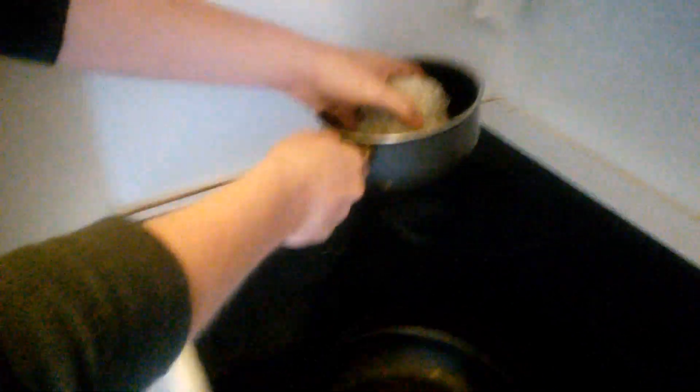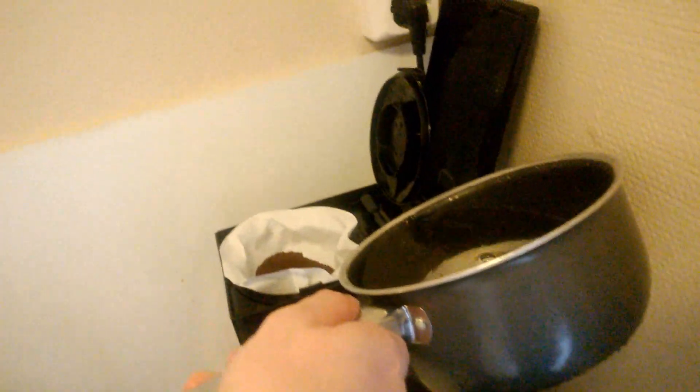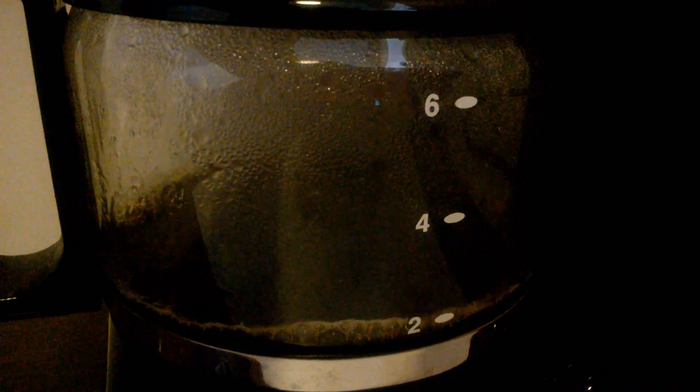They use pure arctic snow, which they melt down and put into the coffee maker with the dirt. The water is then filtered through the dirt to make the coffee we all know and love.